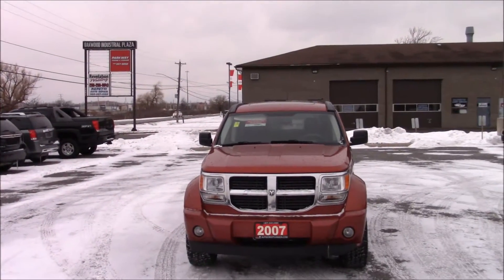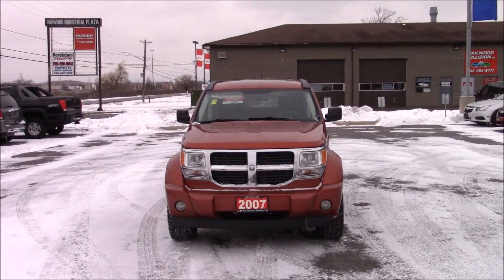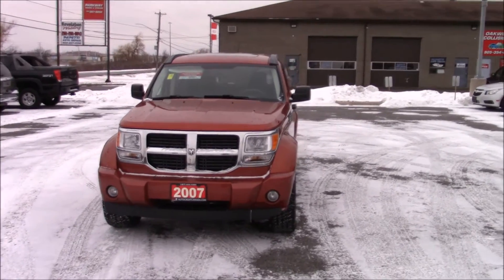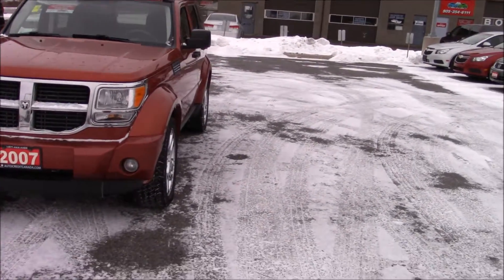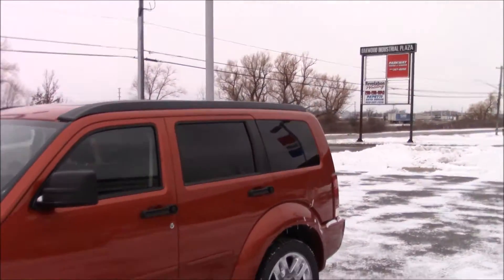If there's anything else you'd like to see in a video, drop it in a comment below and I'll be sure to do it for you. So let's get this vehicle started up, and then we'll show you around the outside of it, as well as under the engine bay and in the rear hatch.